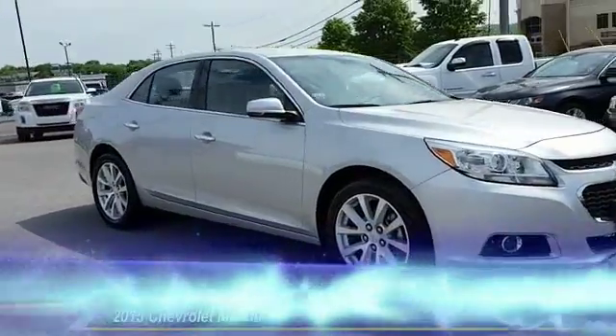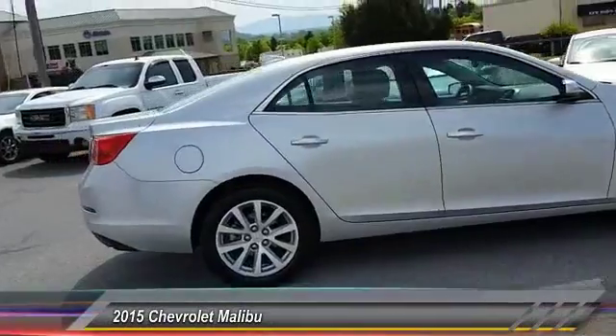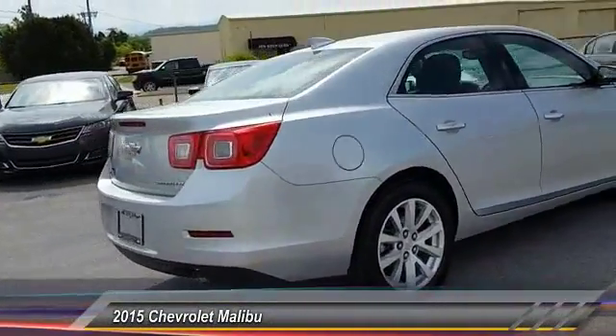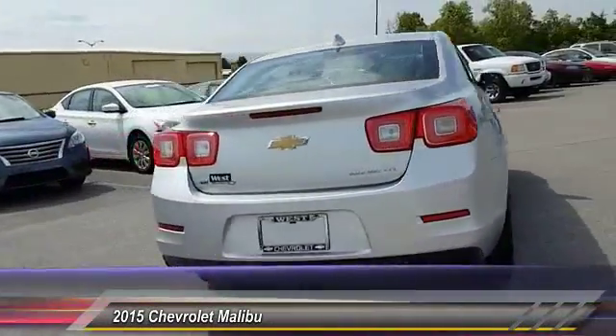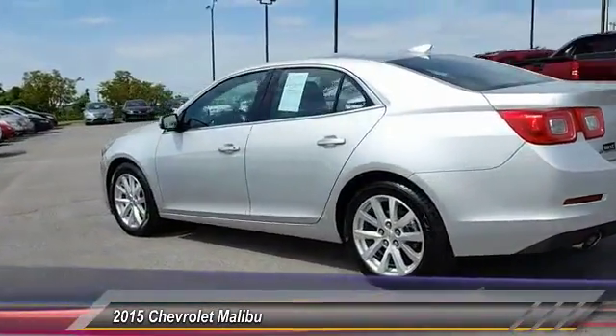The 2015 Malibu — a combination of performance and fuel economy. The Malibu is a great commuting car and is priced below $20,000. This vehicle has less than 45,000 miles.